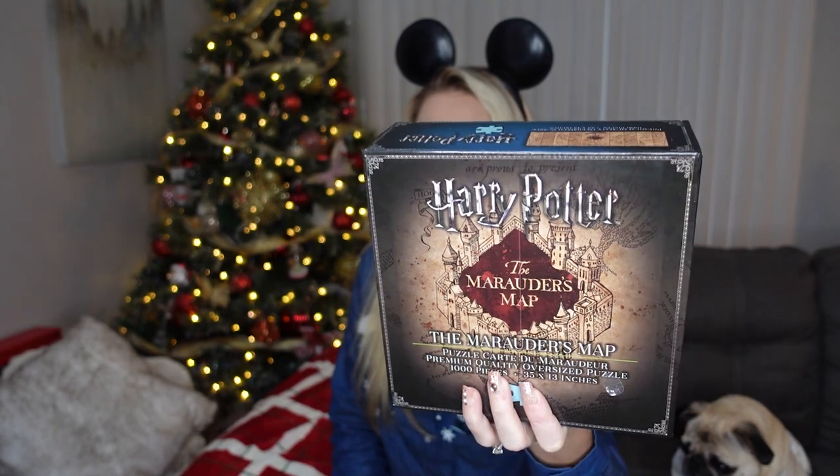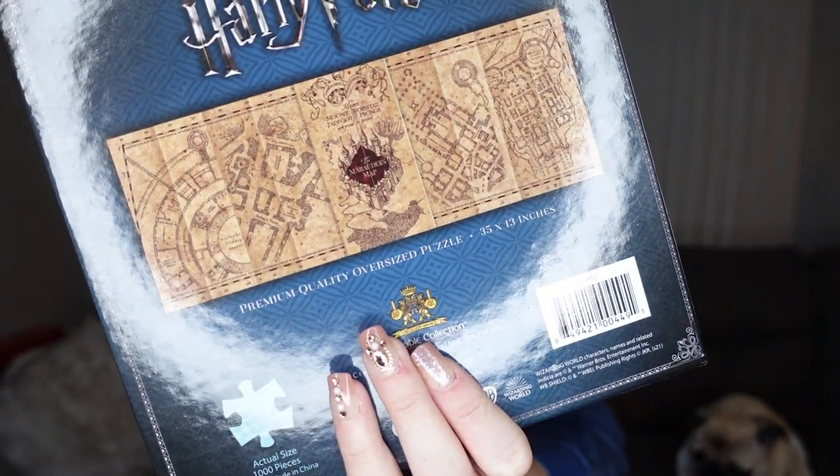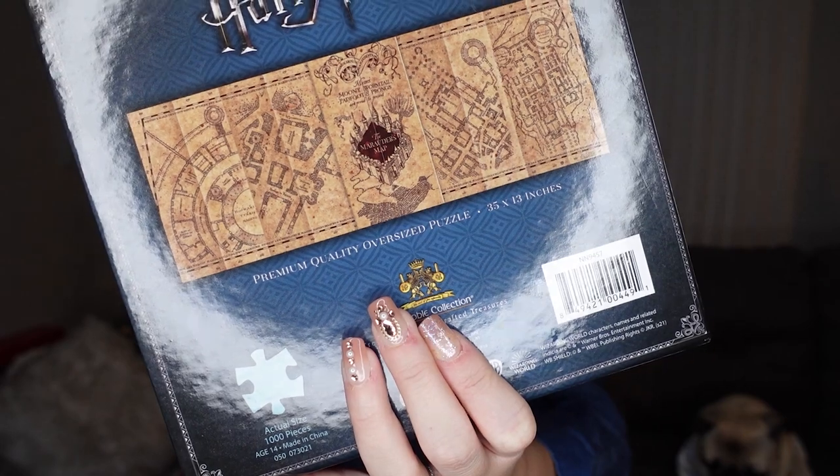The first puzzle I got was from Dan. This is the Marauder's Map from Harry Potter puzzle, which I have started. It's looking like it's going to be a very difficult puzzle. I like difficult puzzles because sometimes they can be too easy, but I do like easy puzzles every once in a while. Here's what the actual puzzle looks like — basically what the Marauder's Map looks like when they would say 'I solemnly swear that I'm up to no good.' So I'm excited to tackle this puzzle and see how long it takes me.